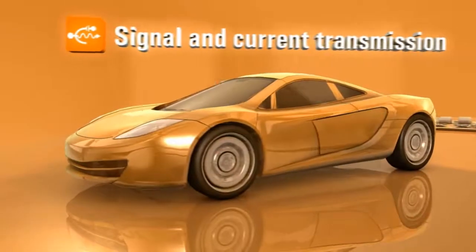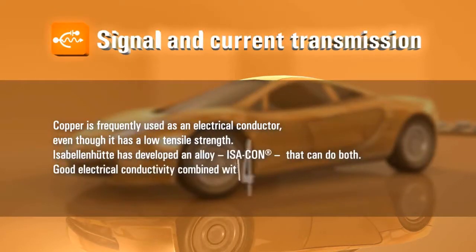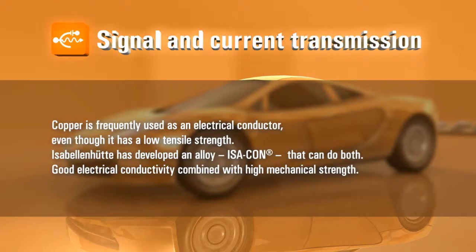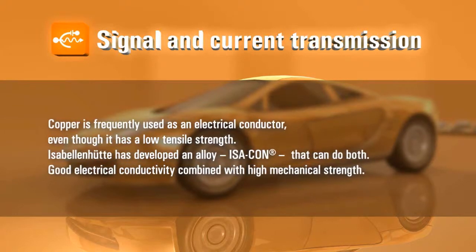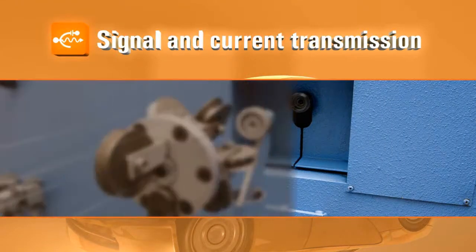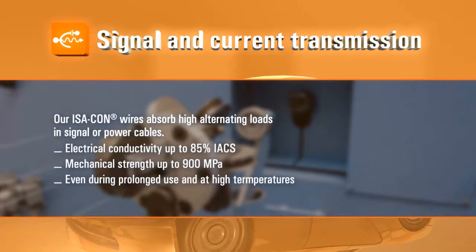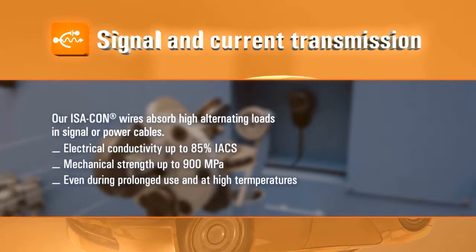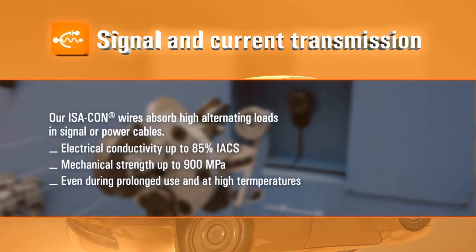Signal and current transmission. Copper is frequently used as an electrical conductor, even though it has a low tensile strength. Isabellenhütte has developed an alloy, Isocord, that can do both: good electrical conductivity combined with high mechanical strength. Our Isocon wires absorb high alternating loads in signal or power cables — electrical conductivity up to 85% IACS, mechanical strength up to 900 MPa, even during prolonged use and at high temperatures.